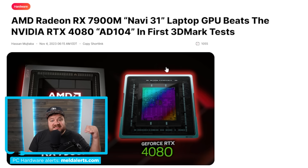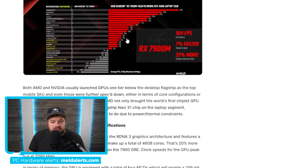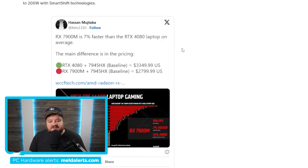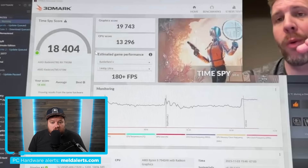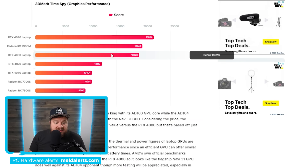Next up, AMD recently announced their RX 7900M — a laptop card based on their highest-end Navi 31 GPU. While AMD originally shared benchmarks showing an average of 7% faster than the RTX 4080, we now have some of our first third-party benchmarks by Gizmo Slip Tech, done on an Alienware M18 laptop. They were able to run a 3DMark Time Spy score, getting a graphics score of 19,743.